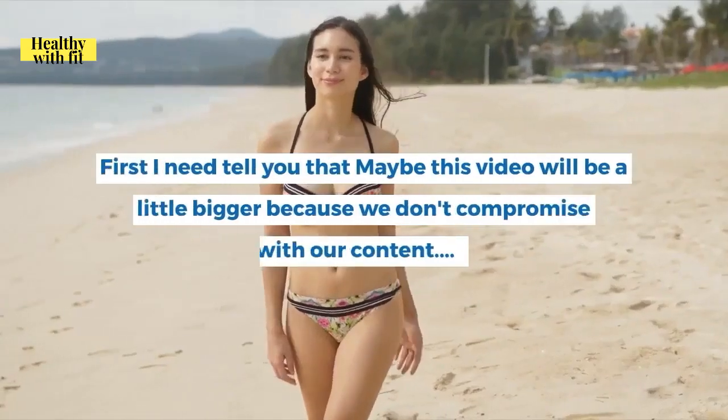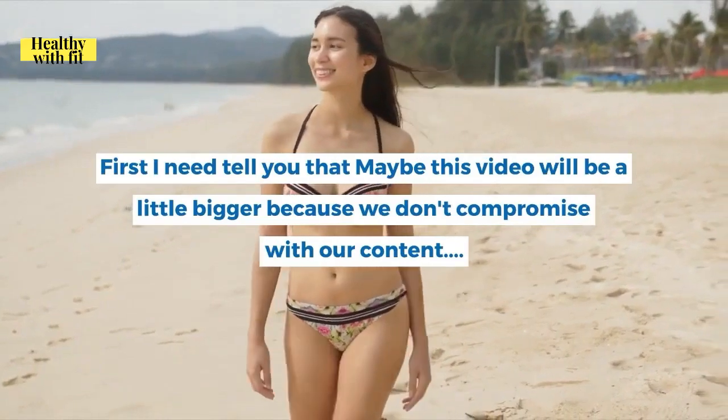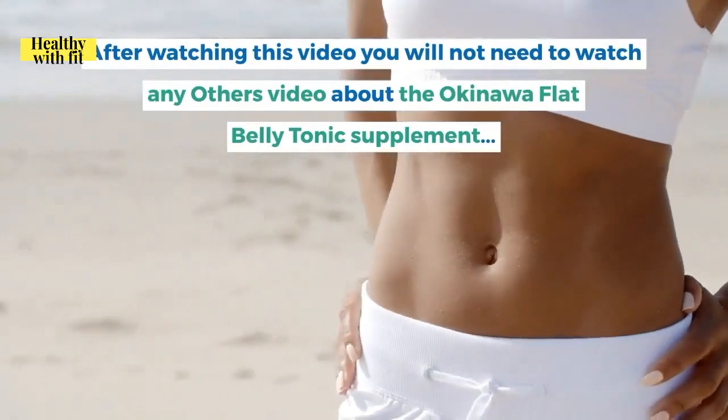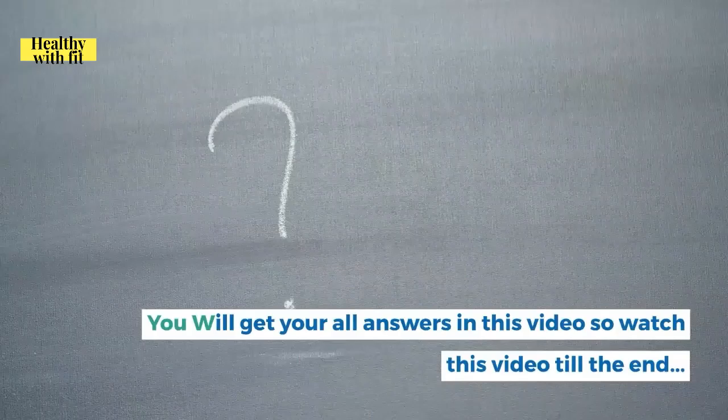Hey, welcome to this video. This video may be a little longer because we don't compromise with our content. After watching this video, you will not need to watch any other video about the Okinawa Flat Belly Tonic supplement — you will get all your answers here, so watch till the end.